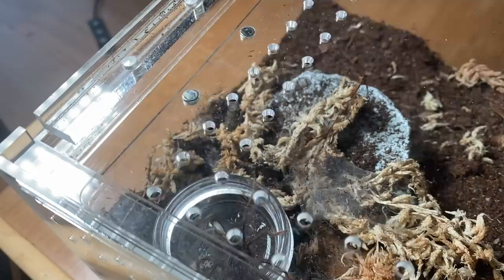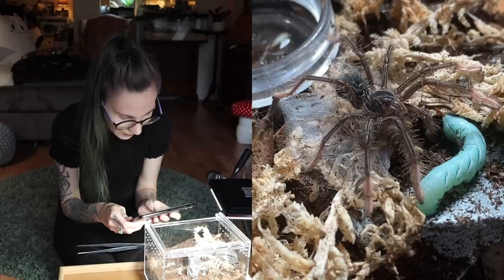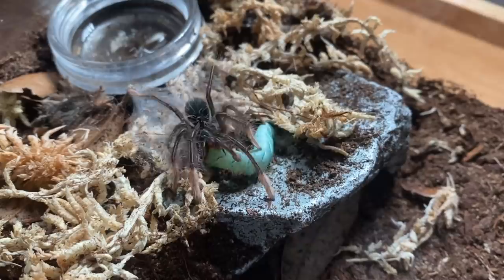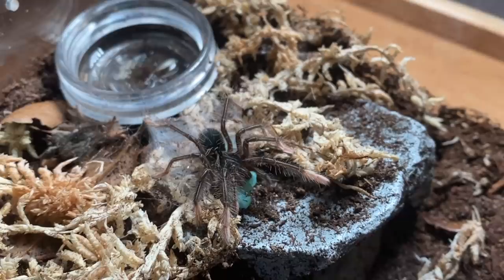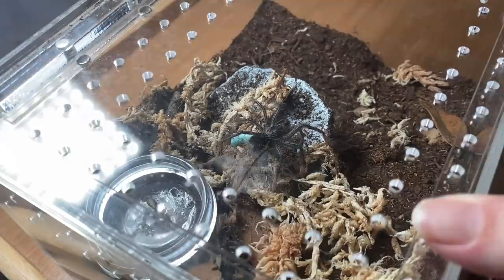I think it's hungry — well, I know it's hungry because it's always hungry. I think this is the slowest I've ever seen it take prey. I love how confused they are when they get their first hornworm. They're just so unsure about it. But yay, it took its first hornworm.